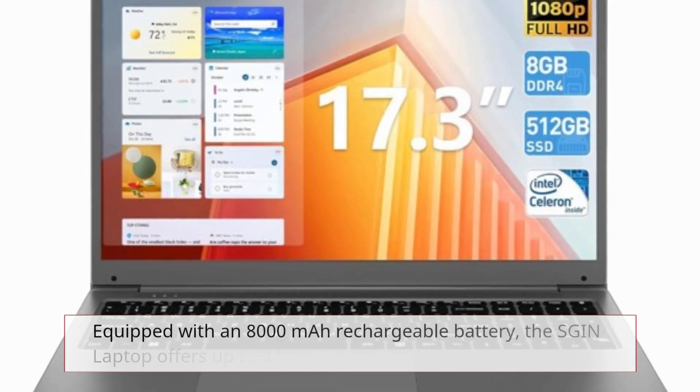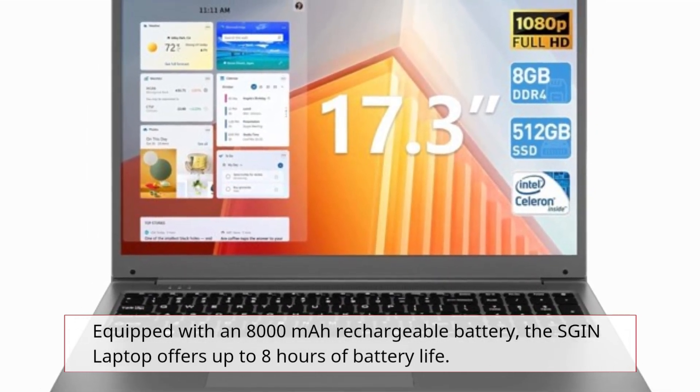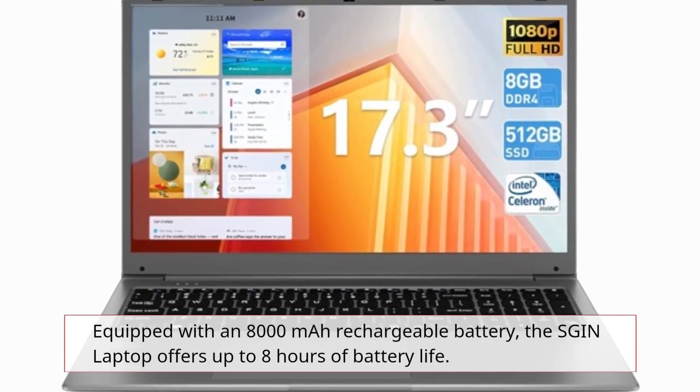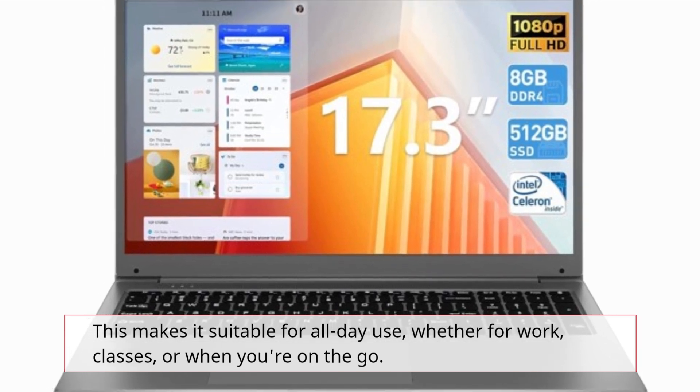Equipped with an 8,000 mAh rechargeable battery, the SGIN laptop offers up to 8 hours of battery life. This makes it suitable for all-day use, whether for work, classes, or when you're on the go.